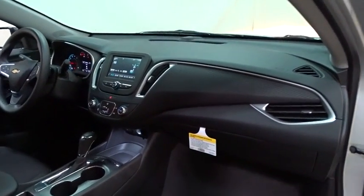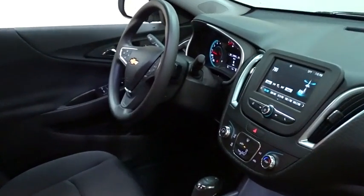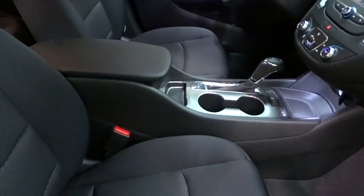Rear defrost, AM-FM stereo radio, bucket seats, MP3 player. Take this vehicle for a spin and see why so many shoppers are now proud owners.